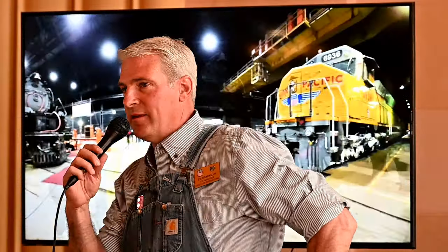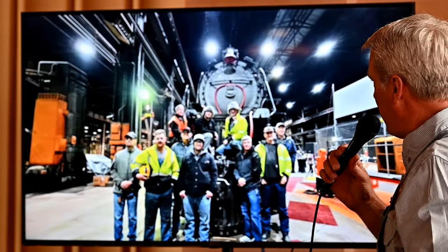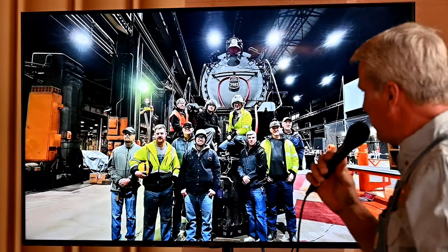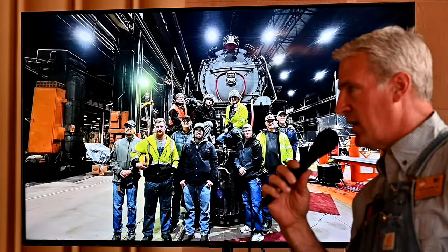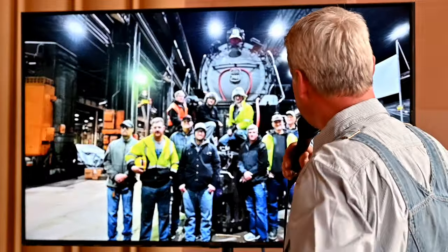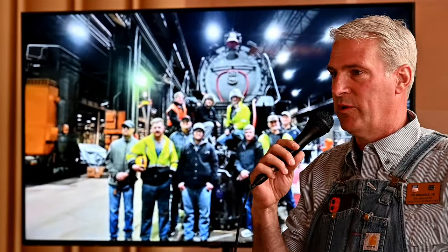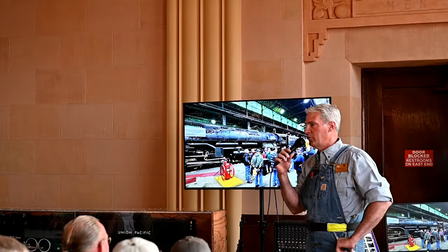Thank you. It's good to see everybody tonight, and thank you to the Cheyenne Depot Museum and Visit Cheyenne for having us. I thought I'd start this discussion by narrating the slideshow. How many people here were familiar with the donation special that we made? We donated some equipment.